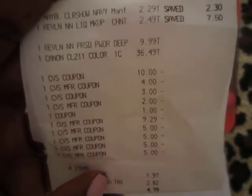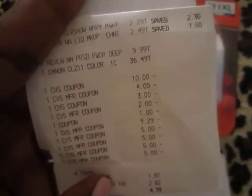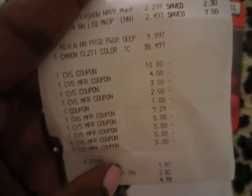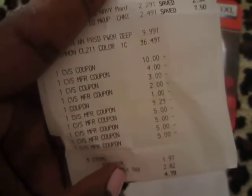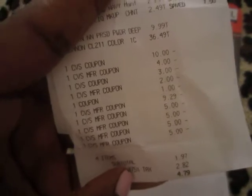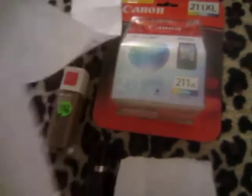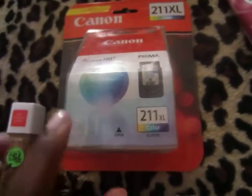I used a $10 off $50 coupon, and I had a $4 off a $12 cosmetics purchase — all the cosmetic items went over $12 so I used that. I also had a $3 off Revlon CVS coupon, a $2 off Maybelline CVS coupon, and a $1 manufacturer Maybelline coupon.